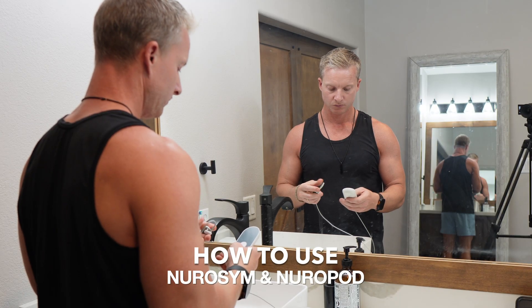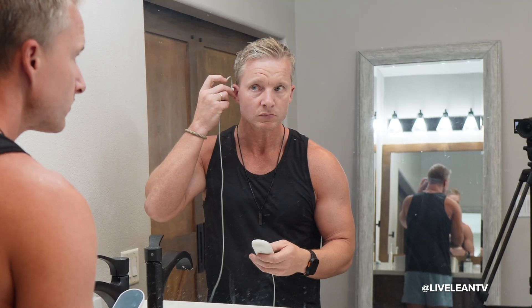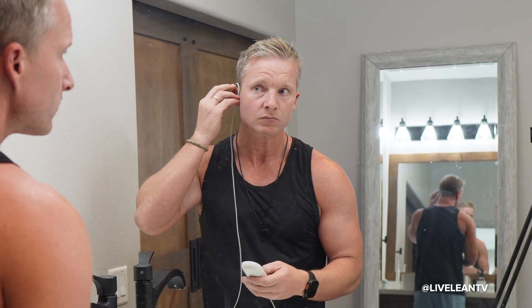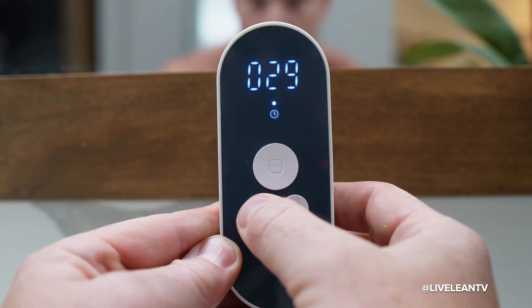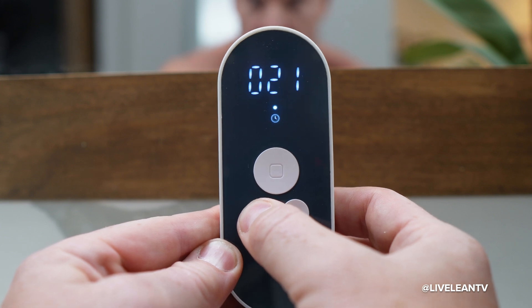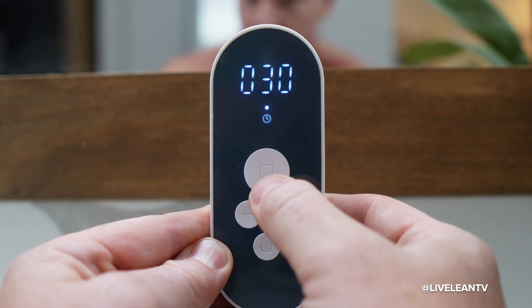Here are the instructions on how to use Neurosim and Neuropod. Step one: prep your ear by moistening your left tragus with a little water to help the signal conduct better. Step two: attach the device by placing the earpiece firmly on your left tragus and wrap the wire behind your ear. Step three: power it on by pressing the power button. Step four: set your session length by pressing the plus or minus button to choose how long you want to run it, then click the square button to lock it in.